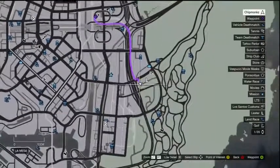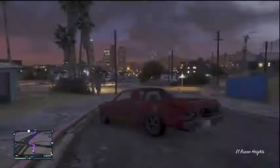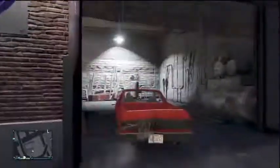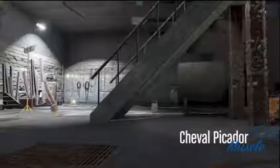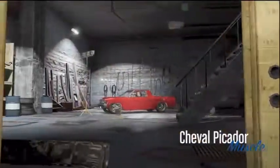Hey guys, my name is Chip and welcome to another Grand Theft Auto 5 video. Today I am showcasing the Cheval Picador. I was looking for this for quite a while. You can see at the very beginning of the video the actual location on the map. It is a nice vehicle — once you've got it modded up it really does look cool. I really like it with the tinted windows on it.